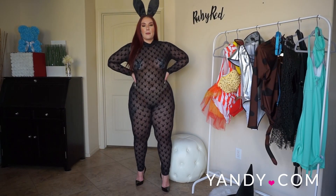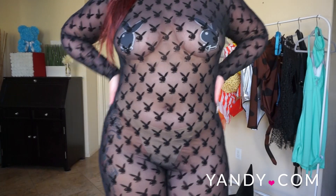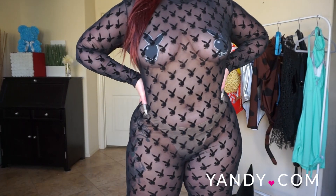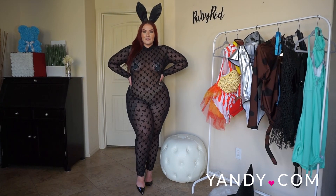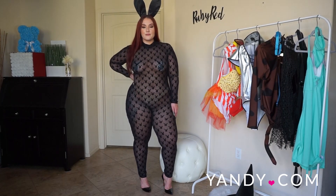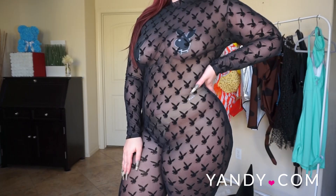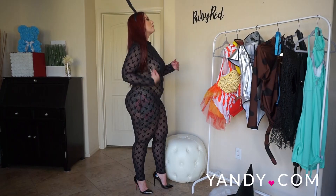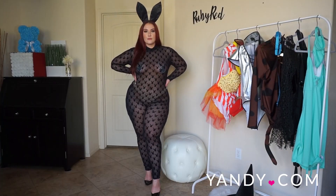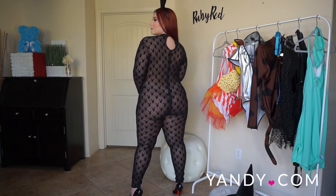Last but certainly not least is the Playboy Risqué Rabbit costume. This officially licensed Playboy costume features a sheer catsuit with a flock bunny design, long fitted sleeves, ankle length, and a matching bunny ears headpiece. If you're trying to be a Playboy bunny for Halloween you definitely want to go with the official Playboy costumes. As you can see, this is a sheer outfit — long-sleeve and ankle-length but completely sheer — so you'll want to figure out what to wear underneath. I paired it with some nude underwear to keep the see-through look going.